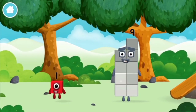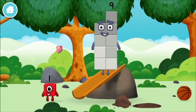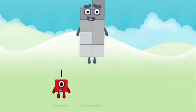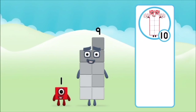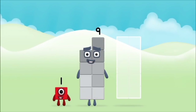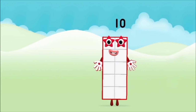Which number block did you find? What number block can you make by adding these two together? Correct! You chose the right answer! Add the number blocks together: 1 plus 9 equals 10.